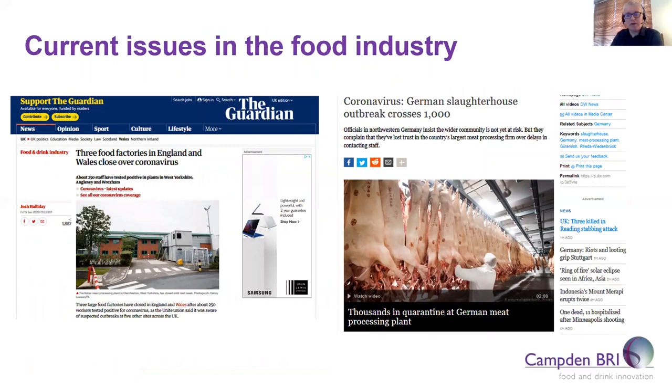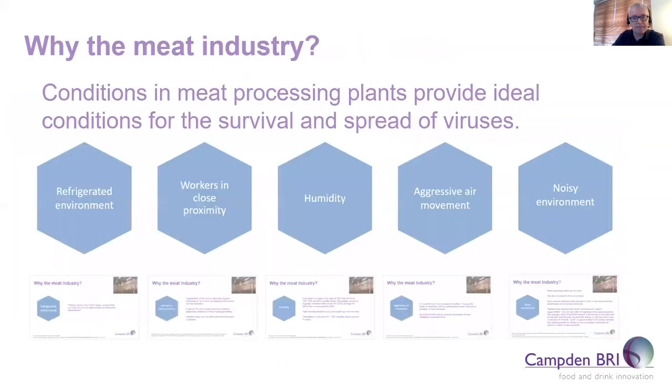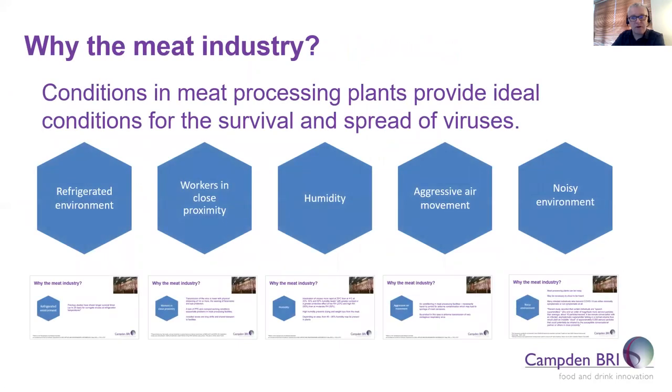Moving on to other current issues in the food industry: we have very recently seen a number of reports from different countries all over the world involving localised outbreaks at meat processing facilities. There are about five general conditions which make these environments ideal for the spread of the virus: cold conditions, close proximity of workers, humidity levels, air movement, and a noisy environment.